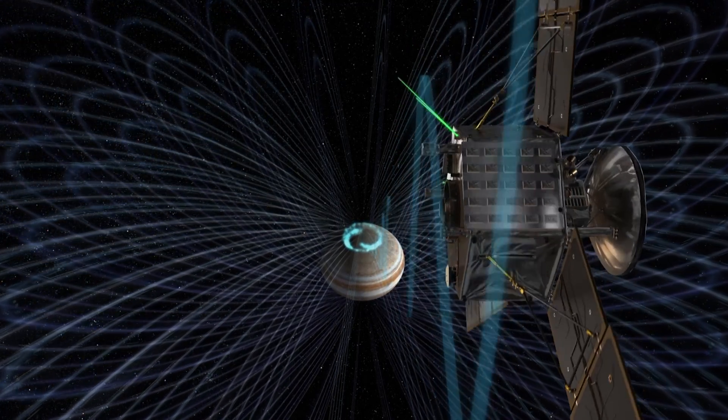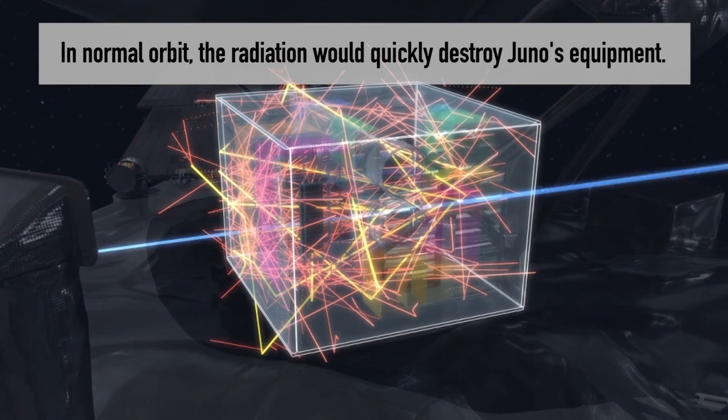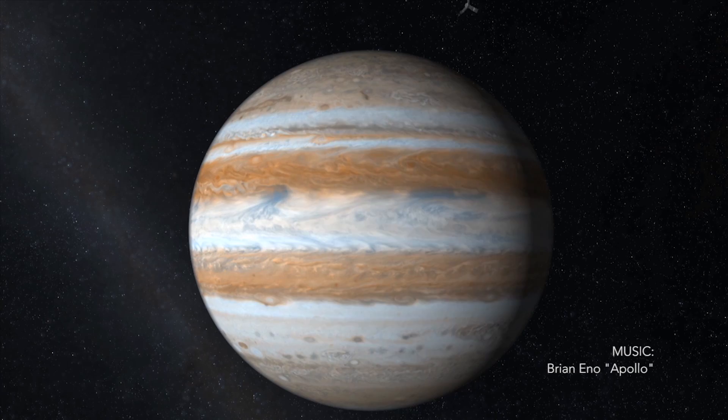It builds up this huge radiation field. If we were to leave our spacecraft bathing in that radiation, it's just not designed to deal with that. So we're going to go through the radiation belts to get into orbit, and then we'll be going in and out of the radiation belts as we do our science phase.